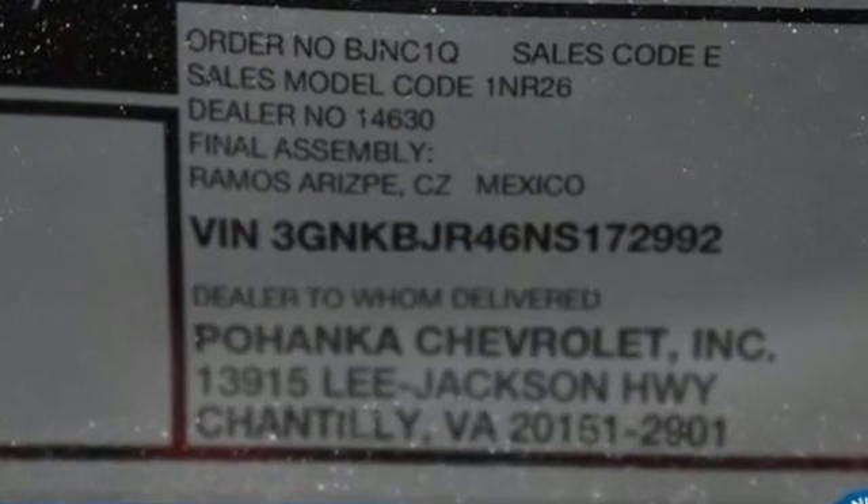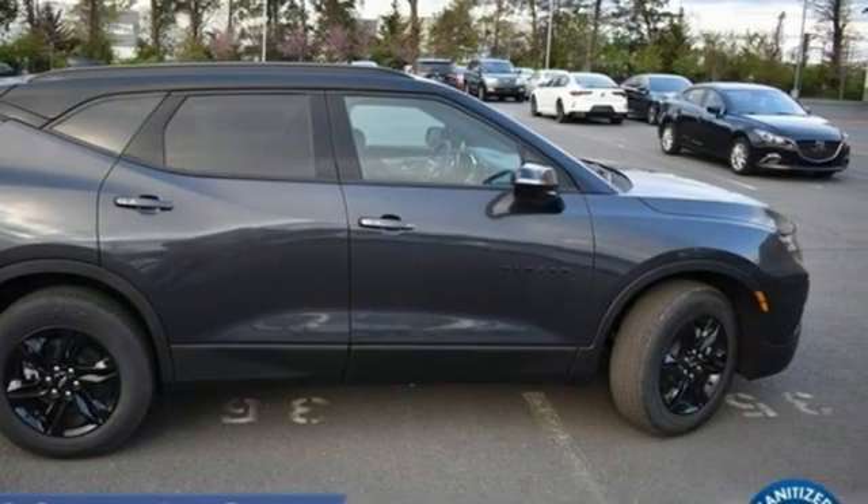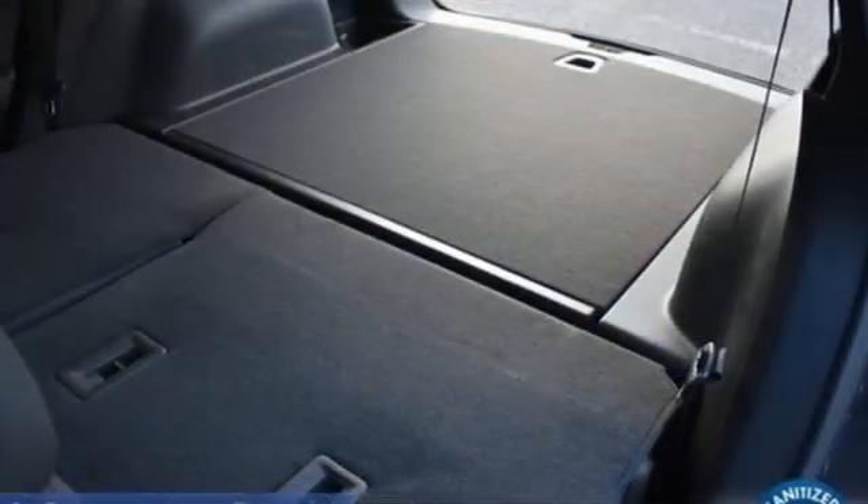Intercooled turbo inline four-cylinder engine. Front heated leather bucket seats. Streaming audio. Rear parking sensors. Dual zone climate control. Remote engine start.